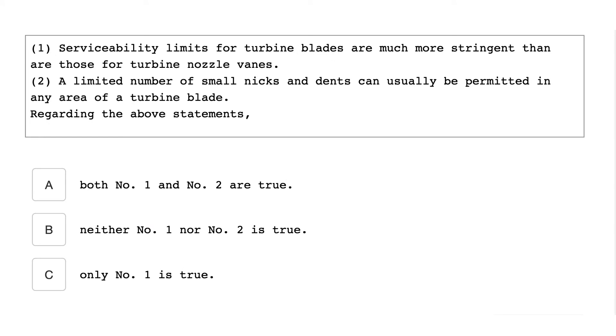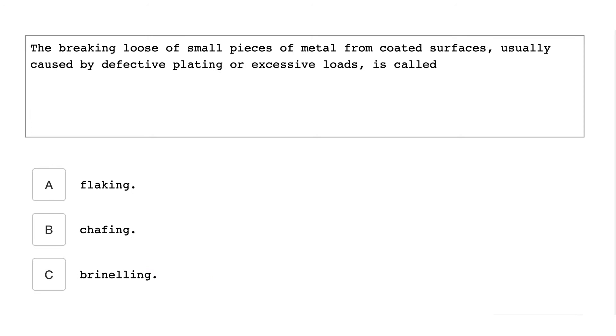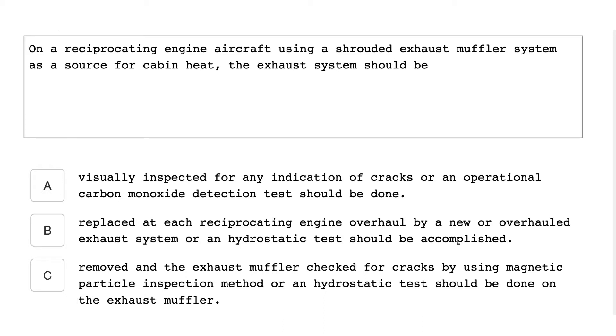Serviceability limits for turbine blades are much more stringent than are those for turbine nozzle vanes. A limited number of small nicks and dents can usually be permitted in any area of a turbine blade. Regarding the above statements, only number one is true.